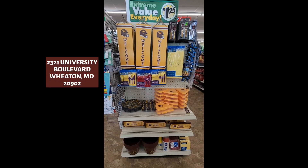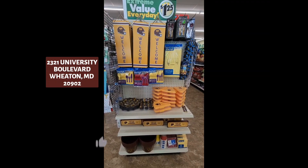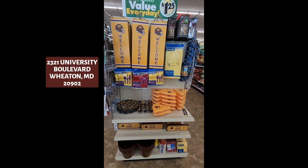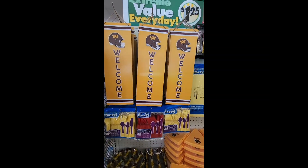We are here at Dollar Tree on University Boulevard in Wheaton, Maryland, and they have all of the Washington Commanders' official NFL merchandise. Let's get into it.